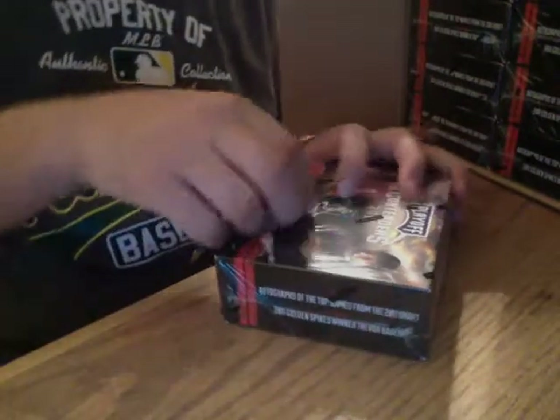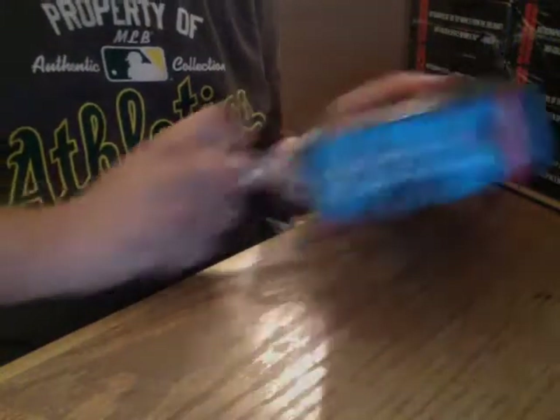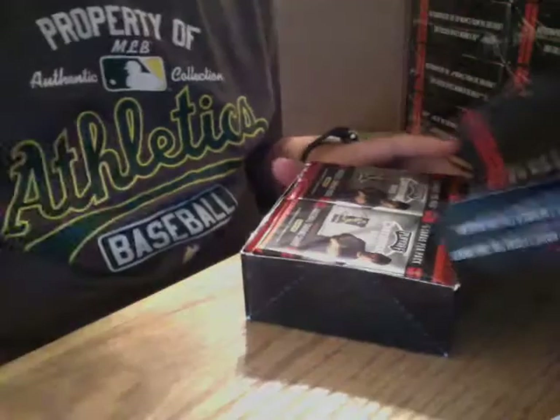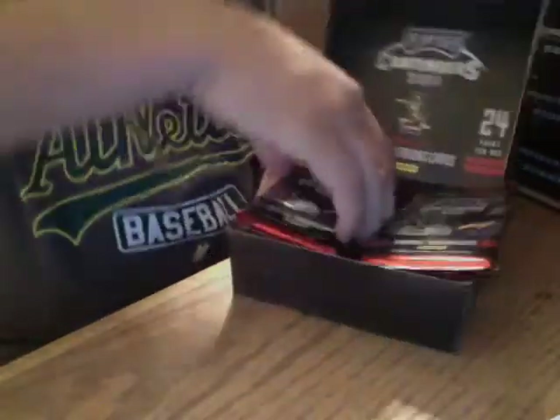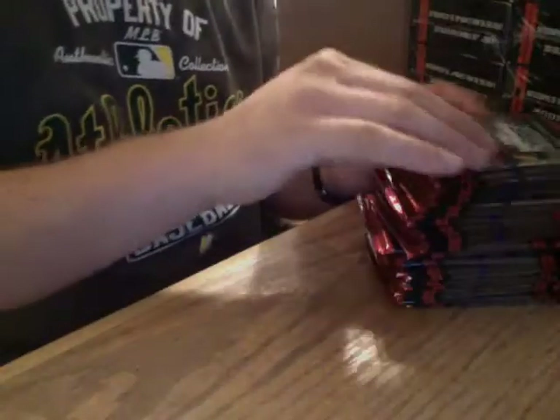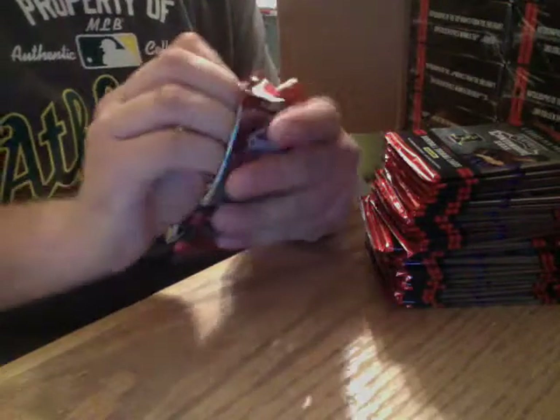This is what we got: six autos, 24 packs, top cards per pack. We'll keep a checklist just in case we get a redemption. These are bought by BlowoutCards.com.